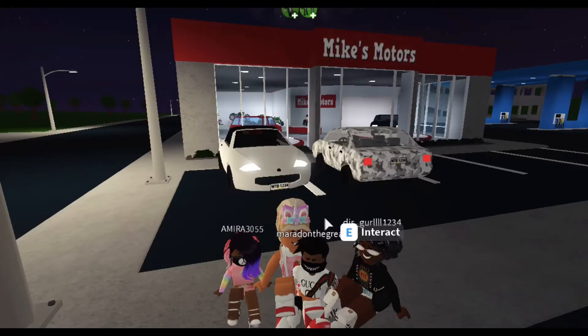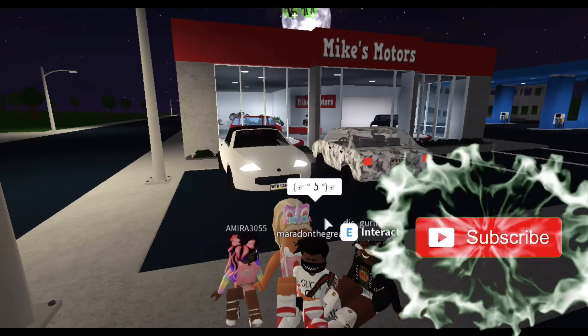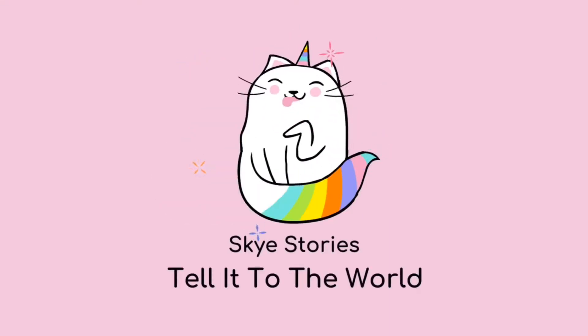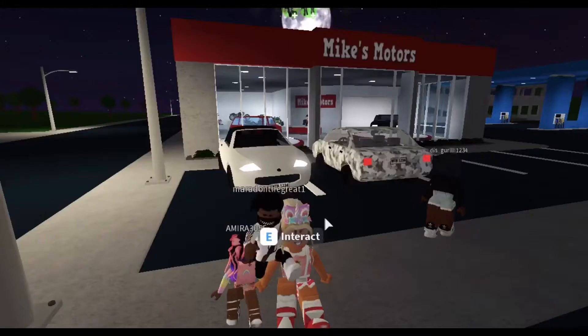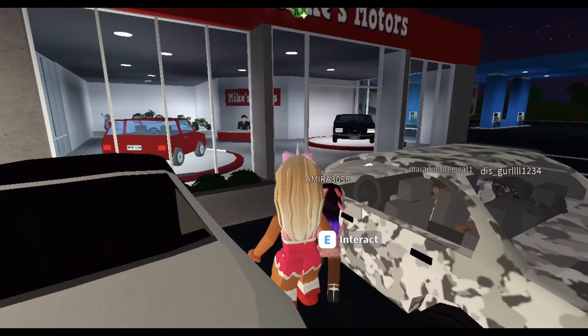Hey guys, it's Sky, I'm back with another video. Today we are going house shopping! We've been homeless for the past three days, so I think it's time for us to get a new home. The house we were currently living at was getting a little too small for us, so we need something a little bit bigger that could accommodate all three of us.